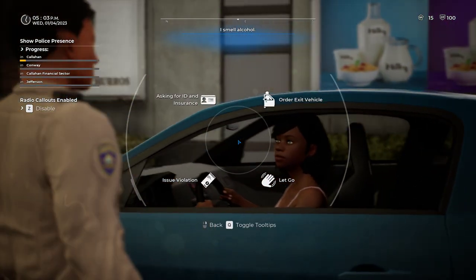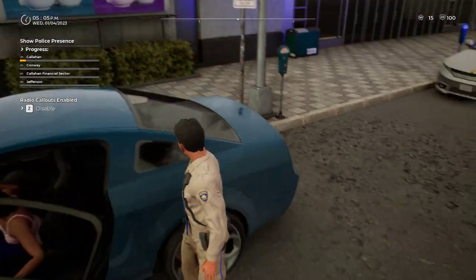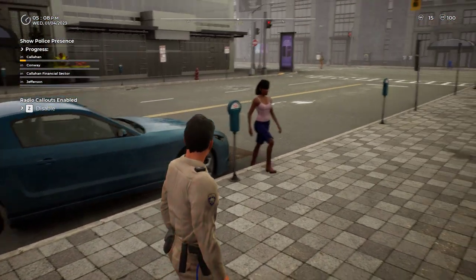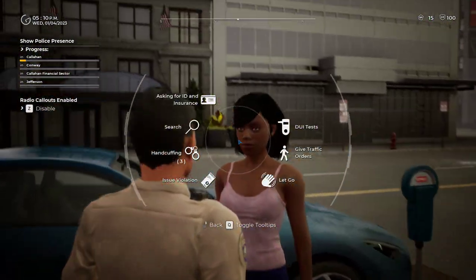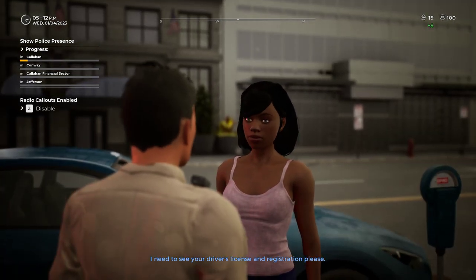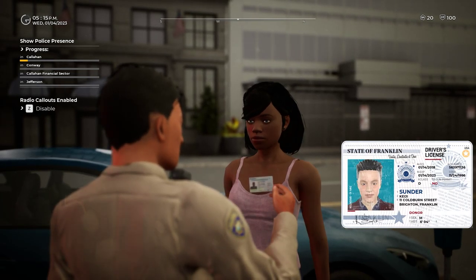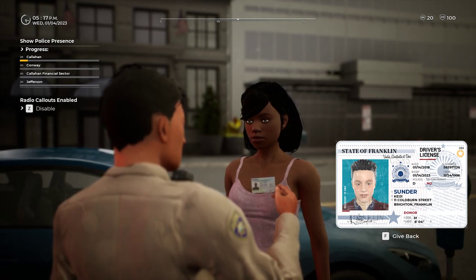I've pulled you over because you're swerving across the road. 'I was probably a little too deep in my thoughts, I'm sorry.' Okay, well just to make sure, I want you to step out to the sidewalk, please. Let's check you out a little better rather than letting you sit in the car, because if you have something going on — like driving under the influence of narcotics — I need to see your driver's license and registration, please. 'Yeah, sure, officer.'